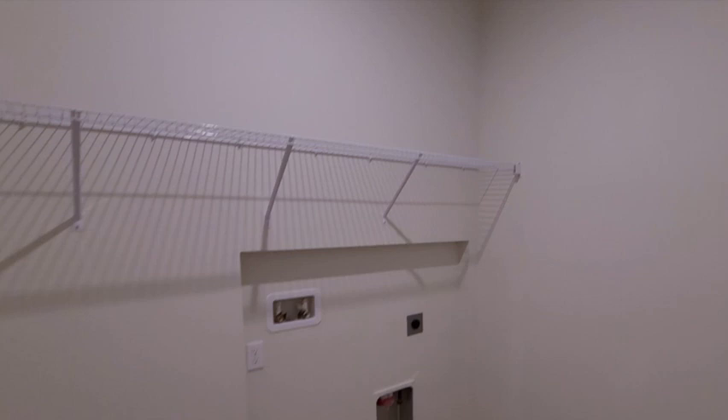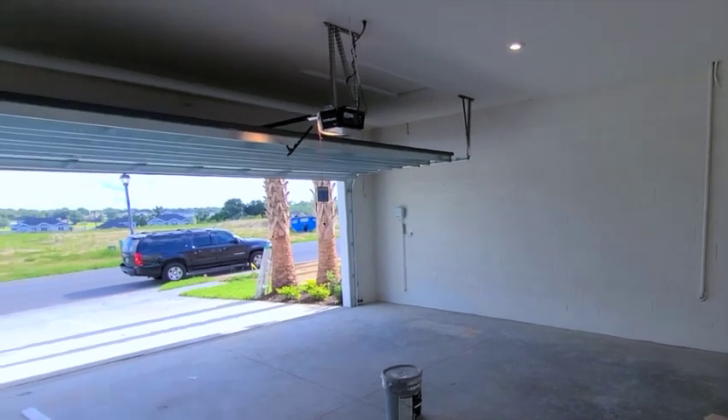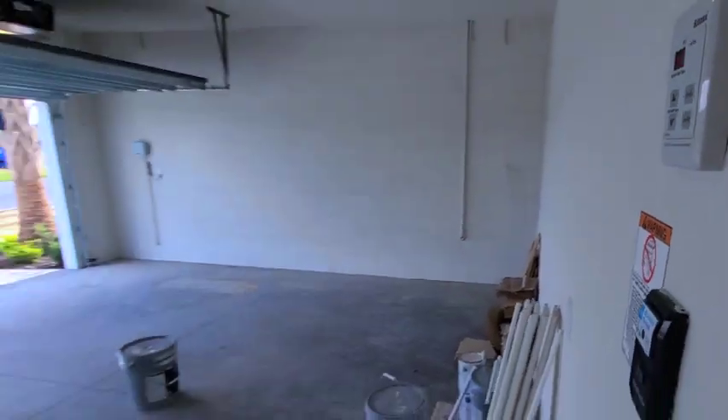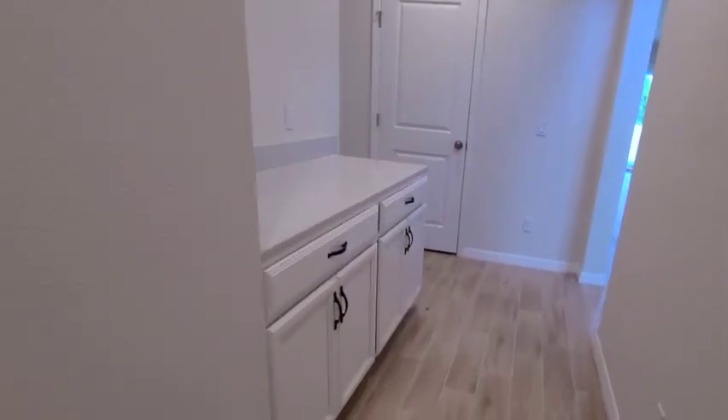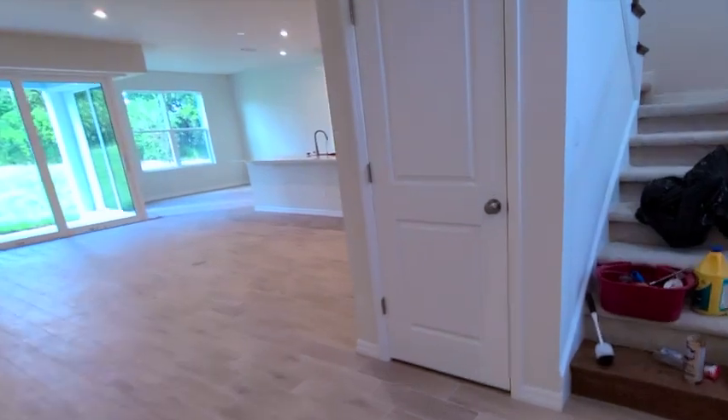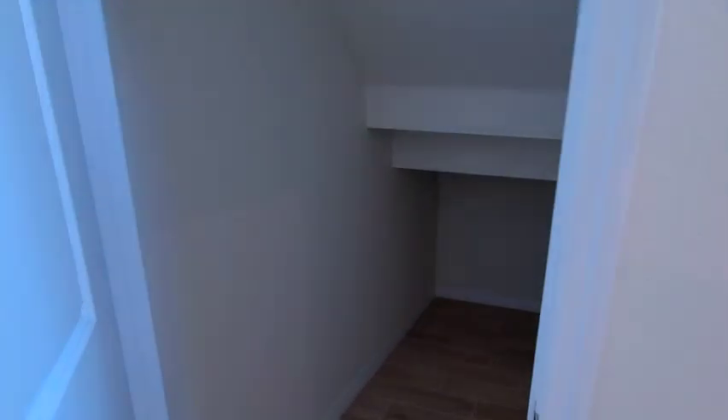A lot of people are looking for that if they have guests over or if they have a multi-generational home. Here's your half bath, and let's head on down to the laundry room — nice-sized laundry room here. Let me give you a peek at the two-car garage, and here's your tankless hot water system. This is going to be a special treat, and here's a little drop zone with some extra cabinets and counters.